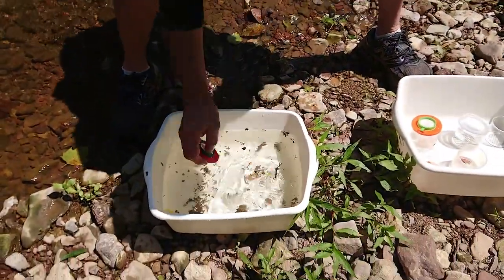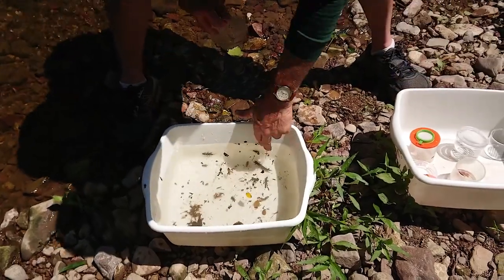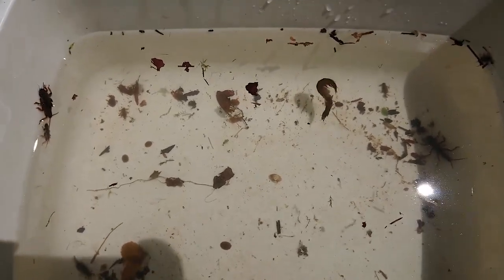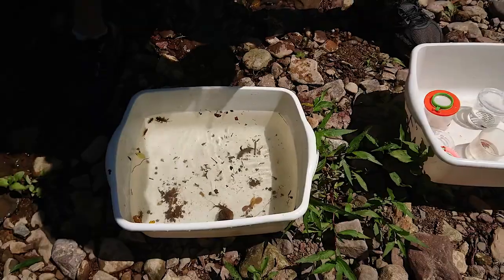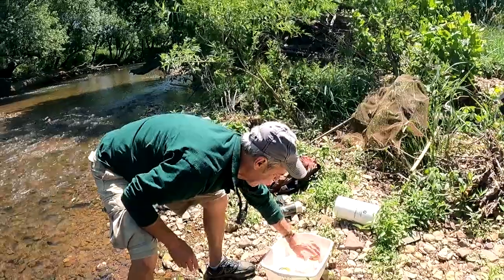We're going to put the helgrammite back in the water. They have a really neat way of wiggling and undulating their body — the way they move is pretty wild, kind of in a backwards fashion like a crayfish. We don't have a crayfish today, sadly. If they feel threatened, they'll sometimes roll up into a ball, kind of armadillo-style.